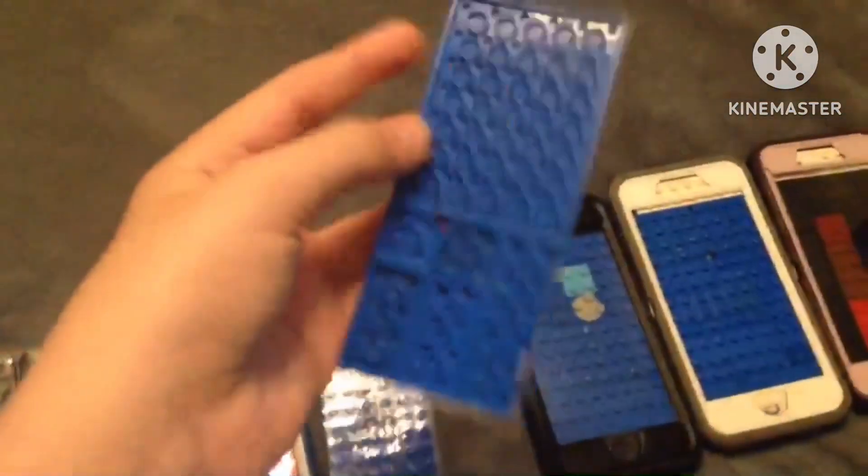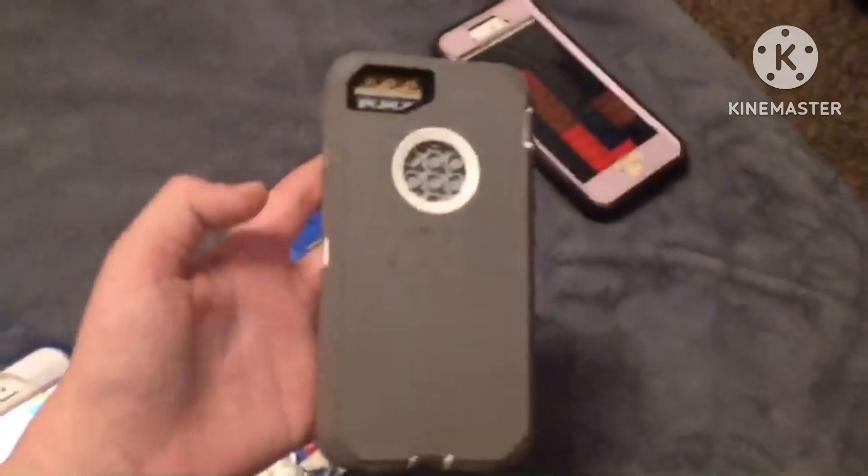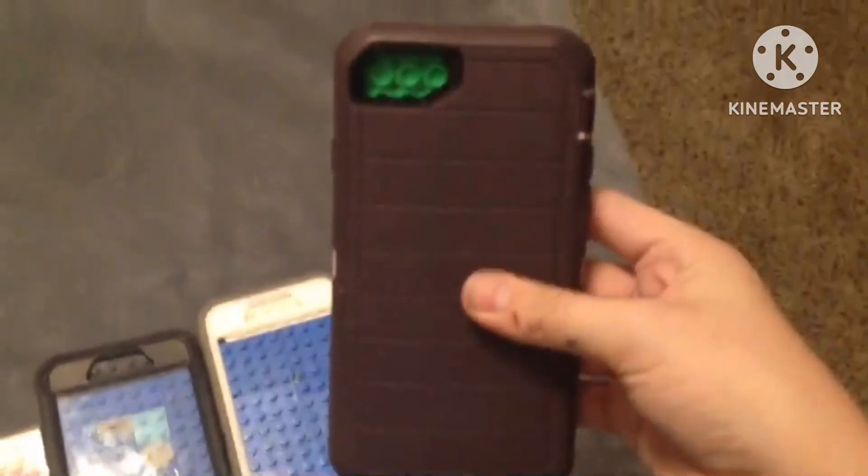iPod Touch 6th Gen, 32GB, iOS 12.5.7. iPhone 6, 64GB, iOS 12.5.7. iPhone 6, 64GB, iOS 11.4.1. iPhone 6, 64GB, iOS 12.5.7.